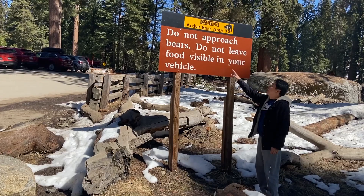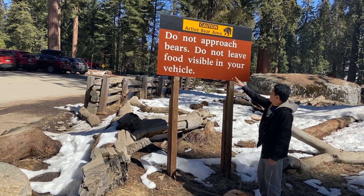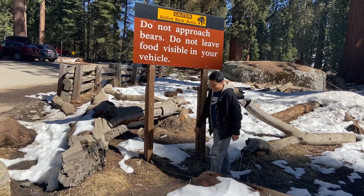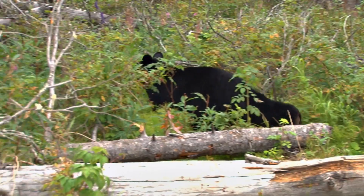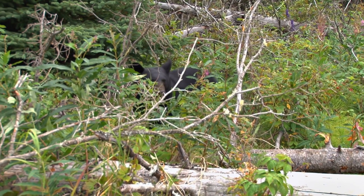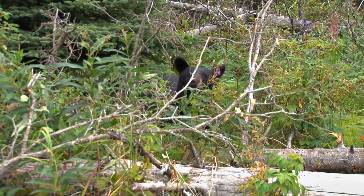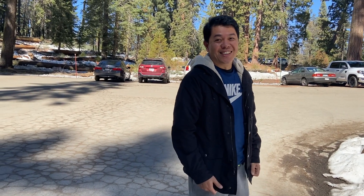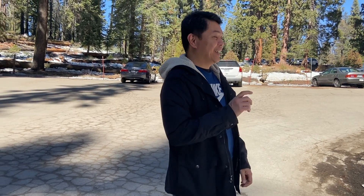Ito guys, nakalagay: 'Do not approach bears. Do not leave food visible in your vehicles.' Kasi yung mga bears, binubuksan yung mga kotse para maghanap ng pagkain. So pag may pagkain ka sa kotse mo, bubuksan ng bears tapos kukunin yung pagkain. So huwag magiiwan ng pagkain sa loob ng kotse.